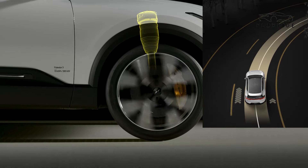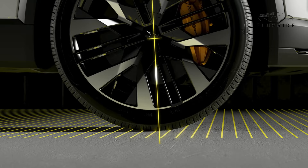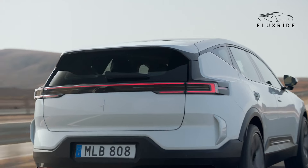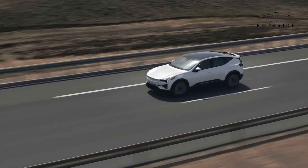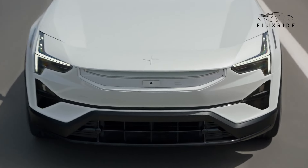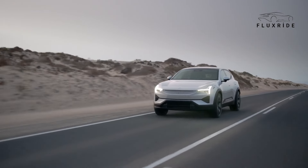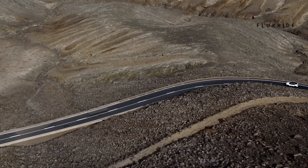With a 111 kWh battery capacity, the Polestar 3 offers a range of up to 610 km on a single charge. It supports up to 11 kW for home charging, while 250 kW DC fast charging stations can charge from 10% to 80% in just 30 minutes. This makes the Polestar 3 ideal for both daily use and long journeys.